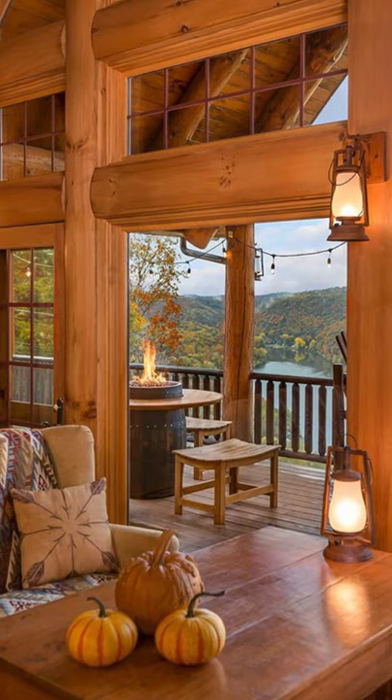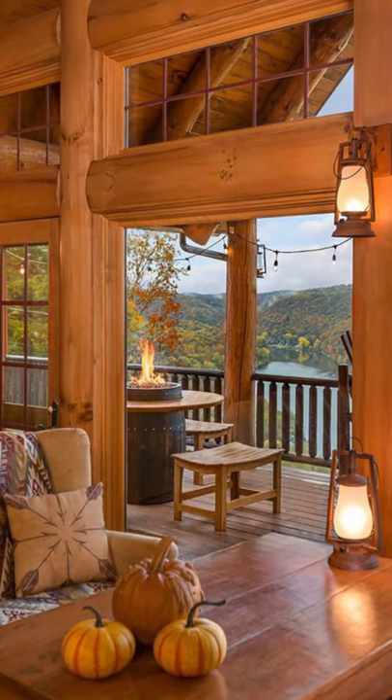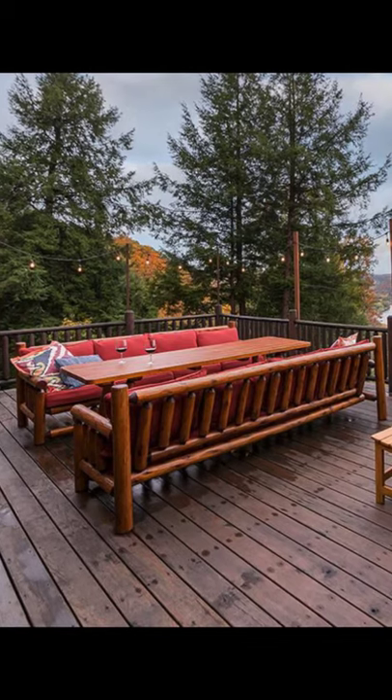The open floor plan has a chef's kitchen, dining area and bar countertop with seating perfect for entertaining a large group.